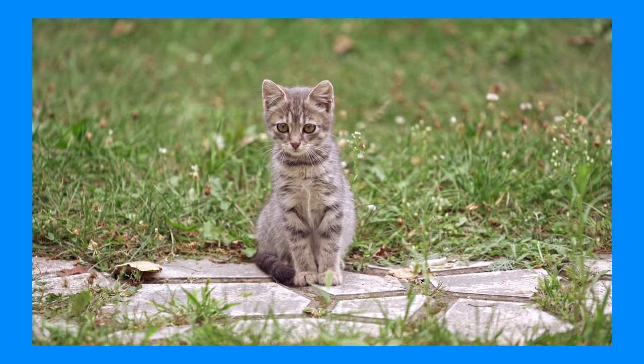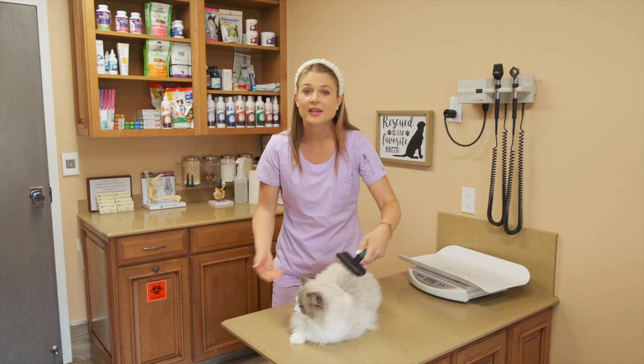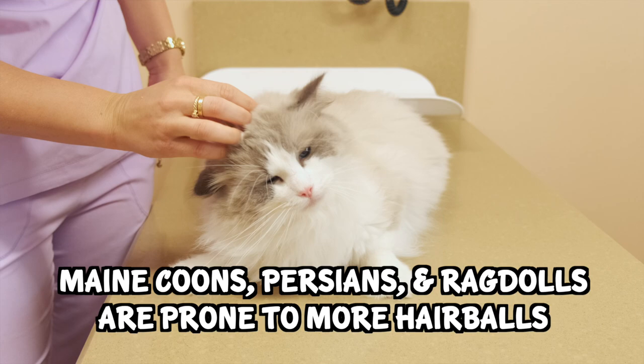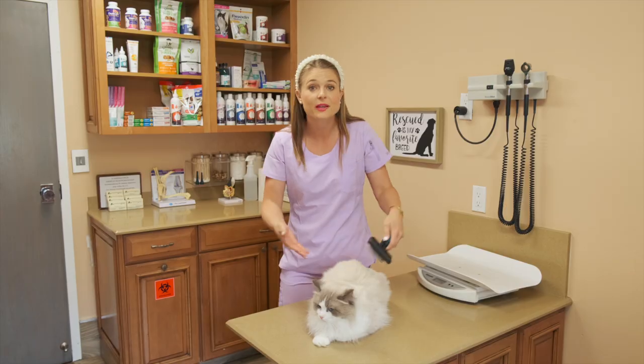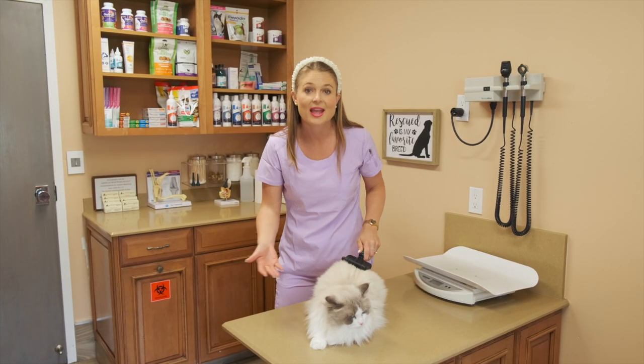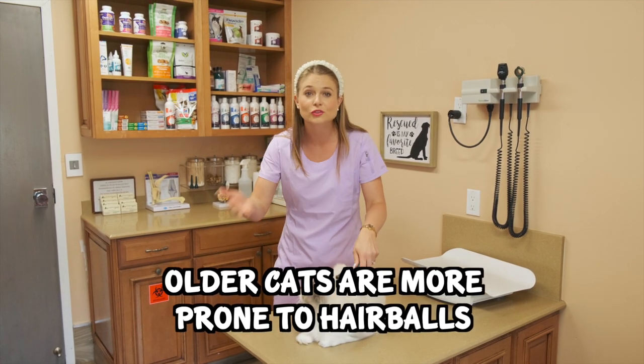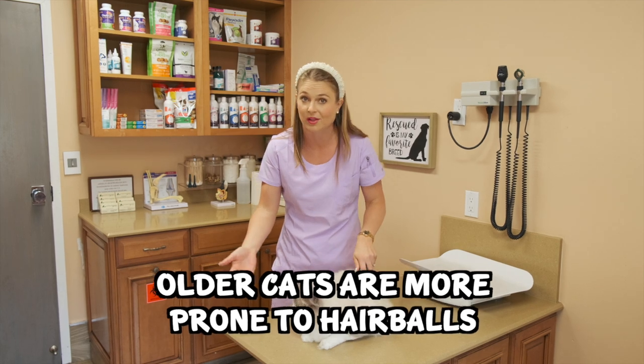But most of the time, cats will simply vomit hairballs up. Cats with longer hair coats, such as Maine Coons, Persians, or Ragdolls like Stanley here, are prone to getting more hairballs because they're swallowing more hair. And older cats that shed more are also swallowing more hair and are more prone to hairballs.